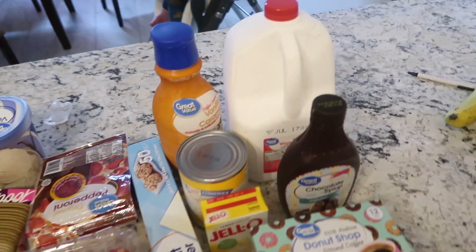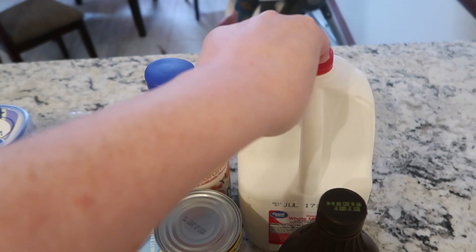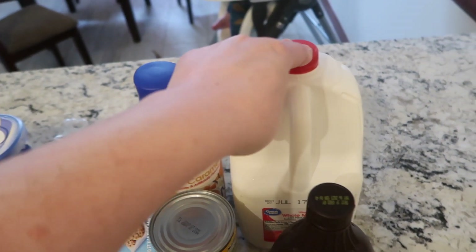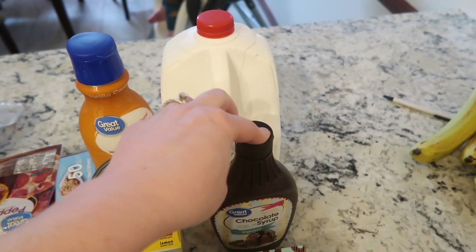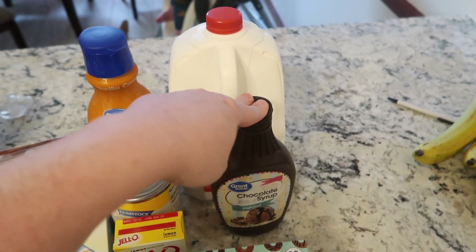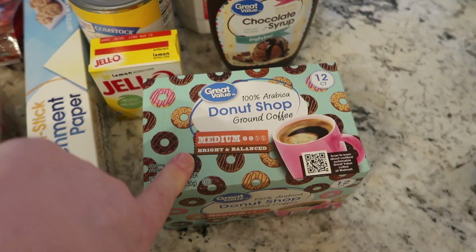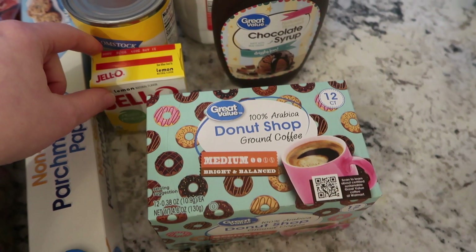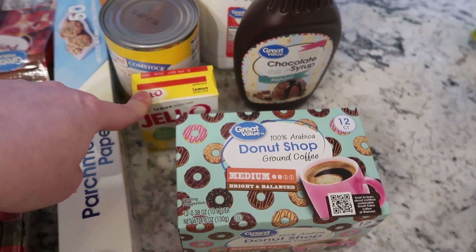It always adds up quick, so let's go through it. We needed another gallon of milk — I thought two gallons would be enough but it wasn't. I got some dessert-type things for us to make, so the chocolate syrup is for that. I also went ahead and got some more K-cups because I'm running low — I got these Donut Shop ones.